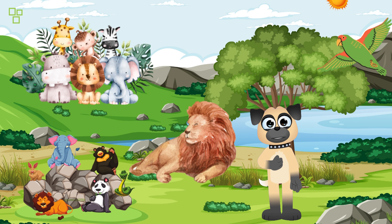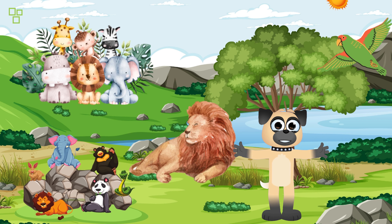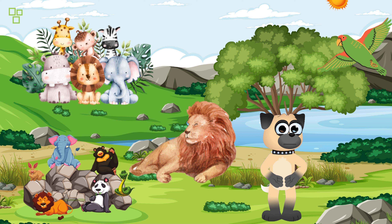Last but not least, let's say hello to the giant elephant! Elephants are the largest land animals and have really long trunks that they use to pick up things. They also use their trunks to spray water on themselves. And guess what? They have really good memories, just like you do!